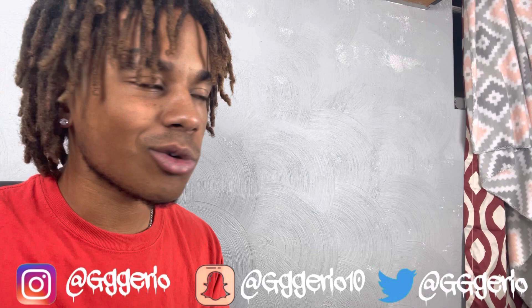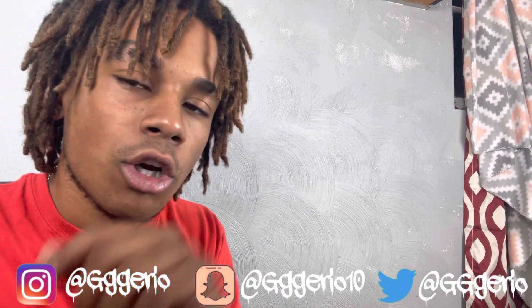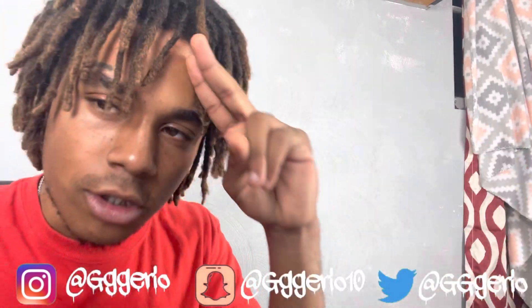Let me know y'all's thoughts down below in the video. If y'all got any other videos y'all would like to see me react to, leave it down below in the comment section or hit me on my socials. With this, been your boy Jerio. Go on.